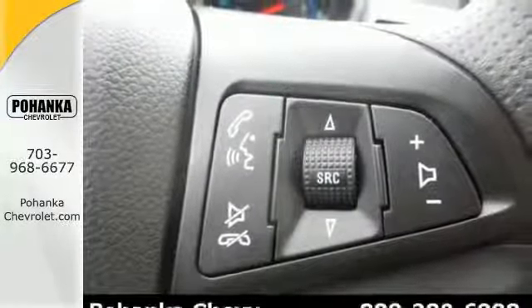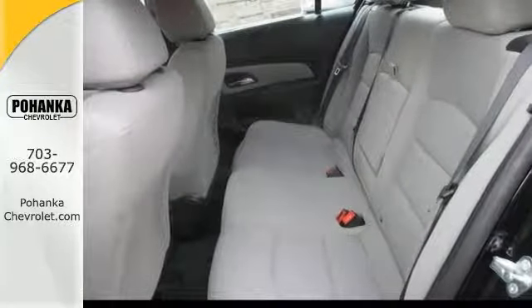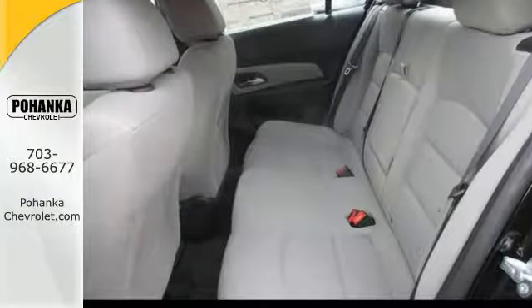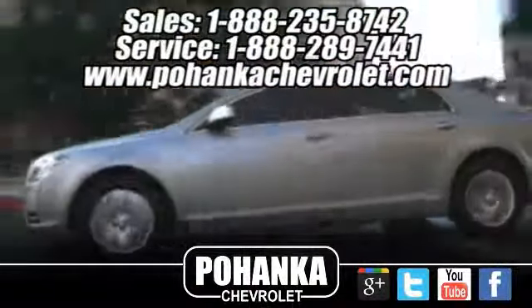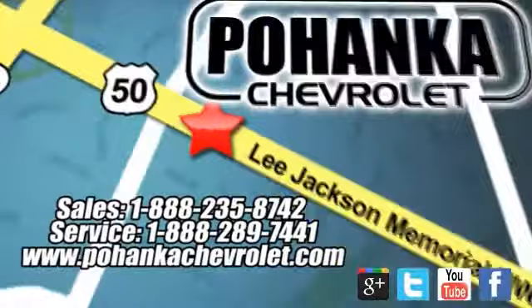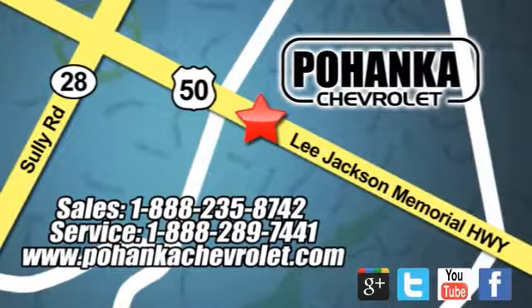So you don't want to miss out on this Cruze. Come on in and see it for yourself today and take it for a test drive. Ohanga Chevrolet is a great place to buy a car. We're conveniently located at 13915 Lee Jackson Memorial Highway, Route 50, in Chantilly.